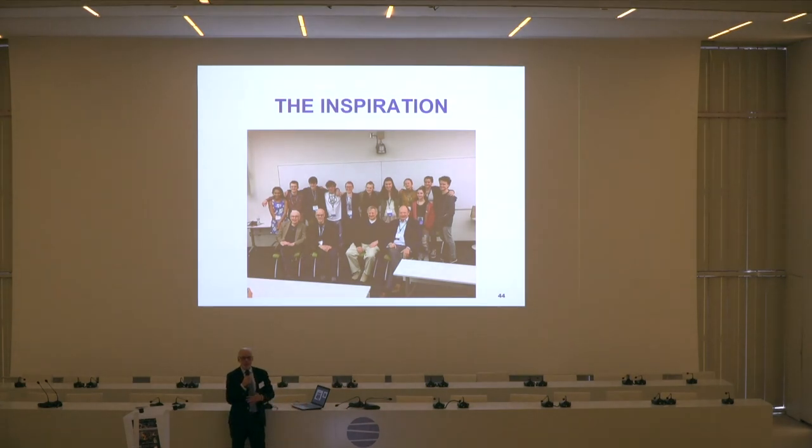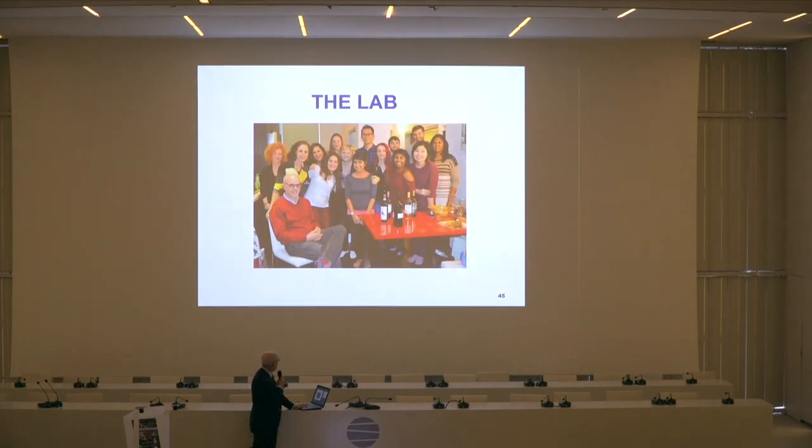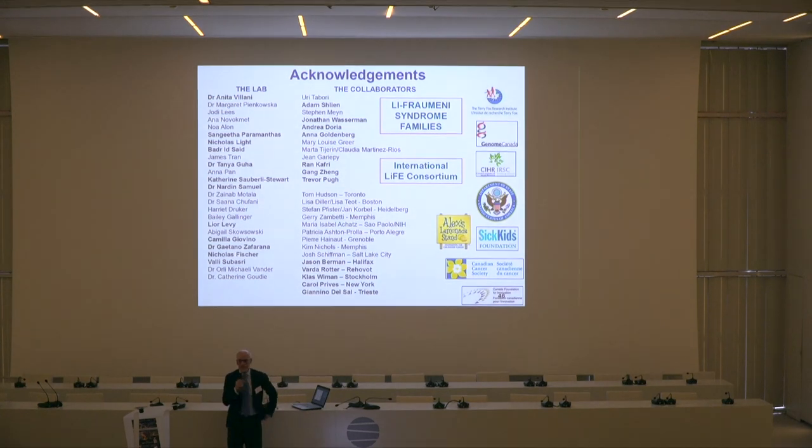This is the inspiration for our work: these are teenagers from the Toronto Lee-Fraumeni meeting — all kids who are p53 mutation carriers, some with and some without cancer. They asked for a picture with Dr. Lane on the far right, Dr. Levine the other co-discoverer, and Joe Fraumeni. The person we miss very much in this picture is Fred Lee, because it was really the two of them who started this. Thank you to a wonderful group of collaborators and funders.